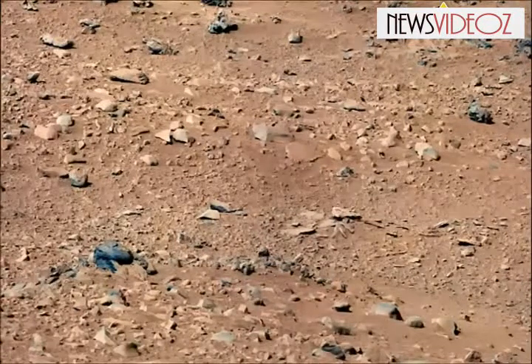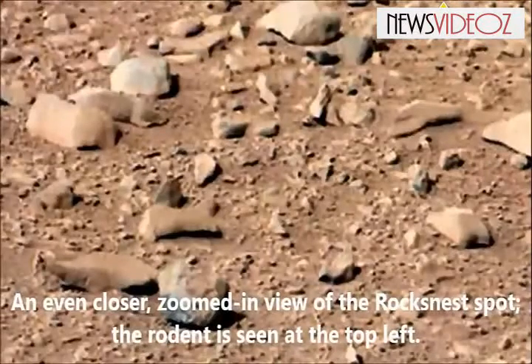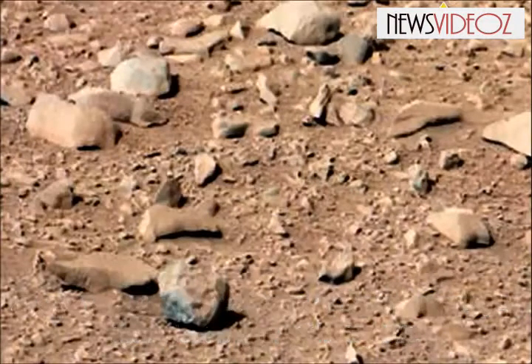No word on how the rodent tasted, however. The creature was identified on the UFO Sightings Daily website, where its finder, Scott Waring, held tight to his opinion: "That's one darn cute rodent on Mars."